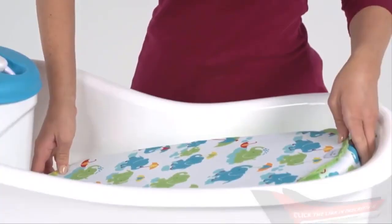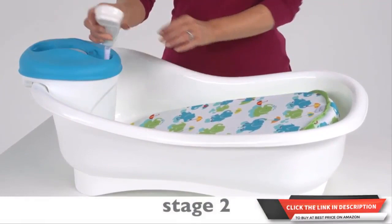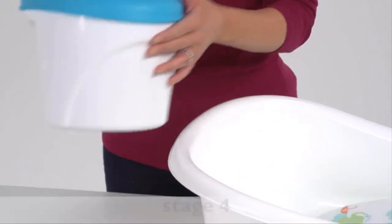As your baby develops more motor skills, move to stage two and utilize the bath sling with the handy shower unit conveniently attached on the outside. For little ones that can sit up, stage three offers contained bath time fun using the toddler tub with shower head for easy cleaning. Finally, in stage four, the removable shower unit can be used separately when your child is ready to transition into an adult sized tub.